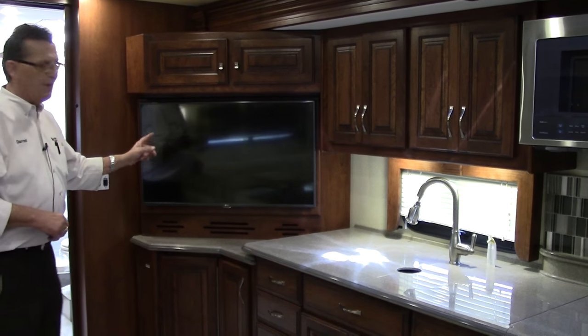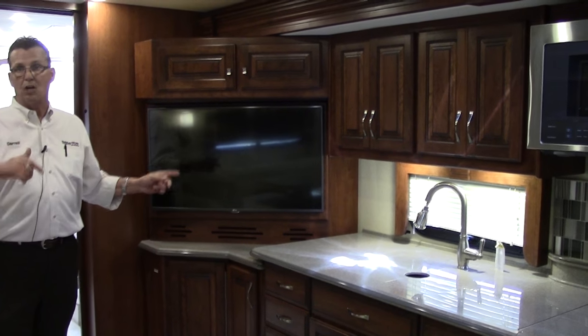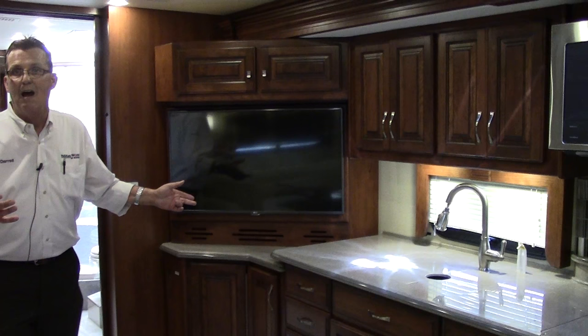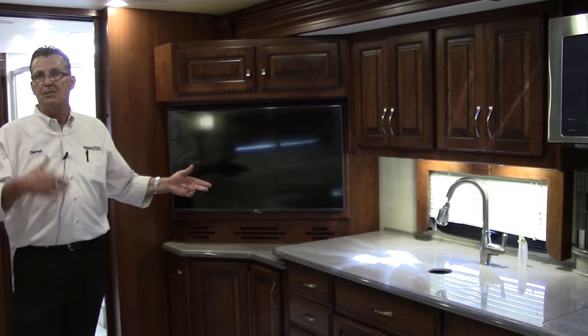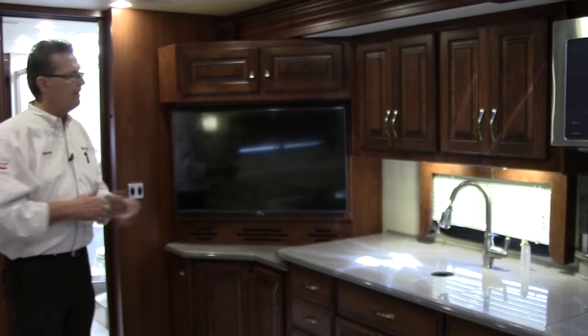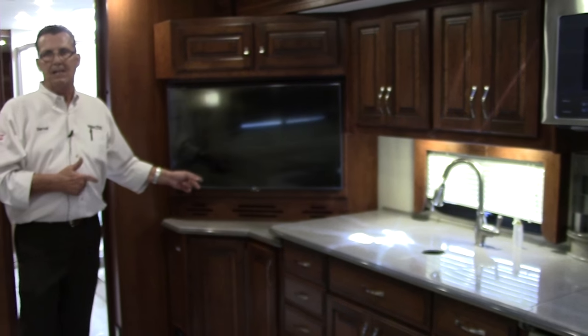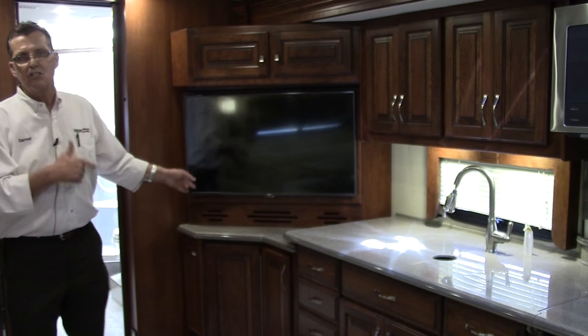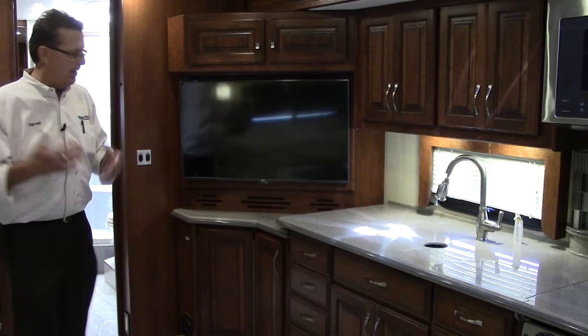On this flat screen, whoever is back here as you're running down the road can still watch Dr. Phil, whoever they choose, or any movies — satellite system, Dish or Direct. All are major name-brand TVs — LG — it's all LG for 2016. Simply amazing, beautiful pictures.